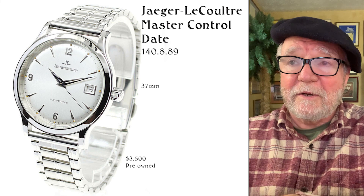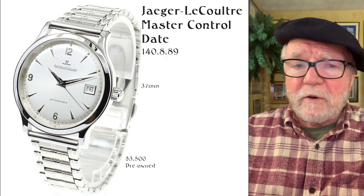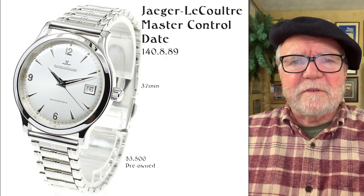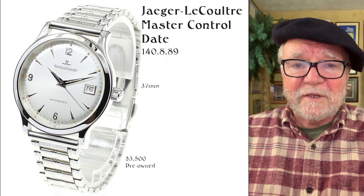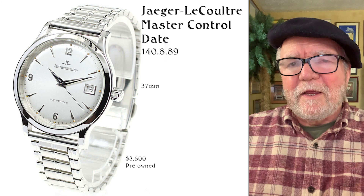The first one is the Jaeger-LeCoultre Master Control Date, 37 millimeters. I found one for $3,500 pre-owned — you might be able to find it for less, but right now is not the best time to buy because prices have really gone up a great deal. Some watches I might have included in the past have gone up so much I didn't even bother with them.